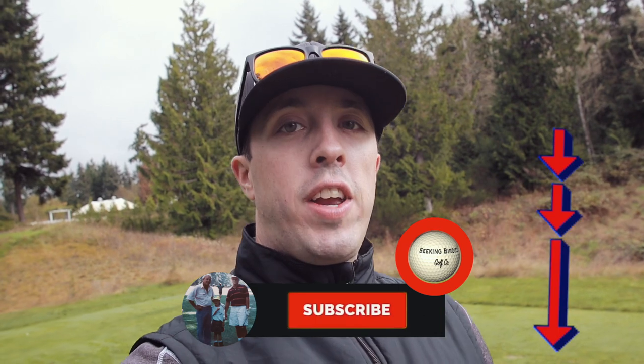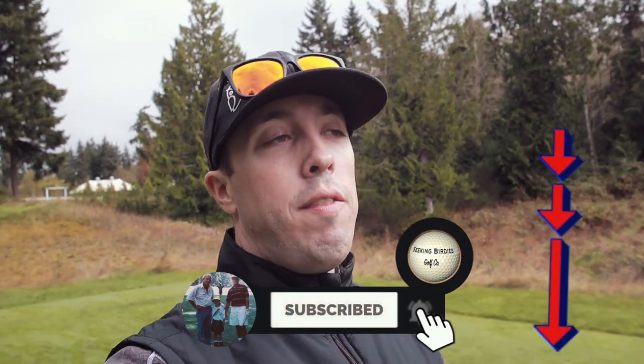Make sure you guys subscribe and turn on notifications so you know exactly when I upload that video. If you guys like this video give it a thumbs up. If you did not like this video give it a thumbs down if that's what you're into. Subscribe if you're not already and turn on notifications by clicking the bell. If you guys have any questions, comments, or concerns I'd love to interact with you down in the comment section. I will see you all in just a couple days. Keep seeking birdies!